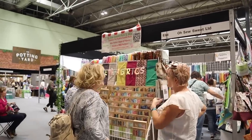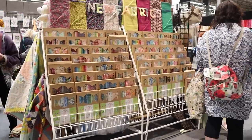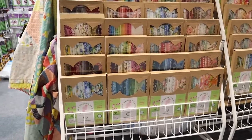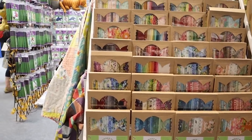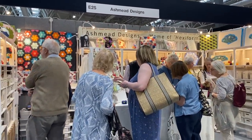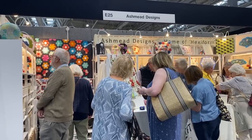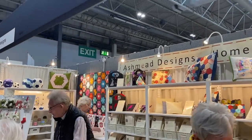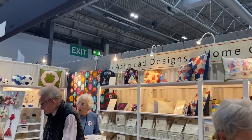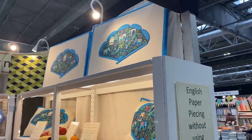This shop called Oh So Sweet was new to me, and I actually bought from them online just last week — I'll show you what I bought later. I love how they did their fat eighth packs in those special sweetie-shaped boxes. And of course I visited Ashmead Designs, and it was so lovely to catch up with Susie and Colin and to see all the lovely kits they had on display.